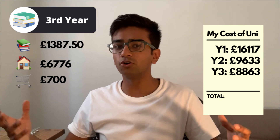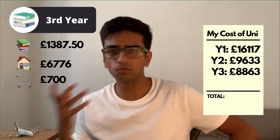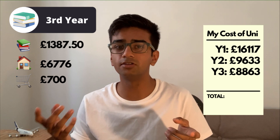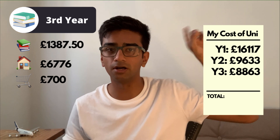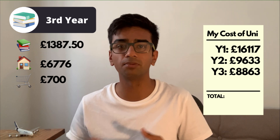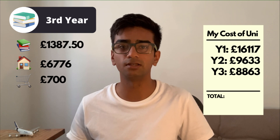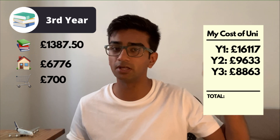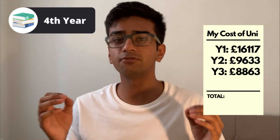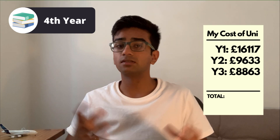If you're wondering about flights and other costs — check out my other video, which I'll link here, about how I travelled for free to many different places while at university. But keep watching this video and make sure you watch that one after.